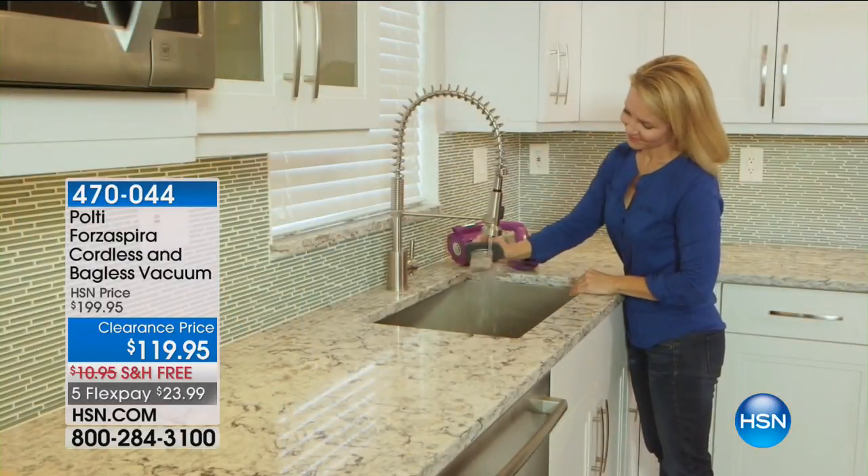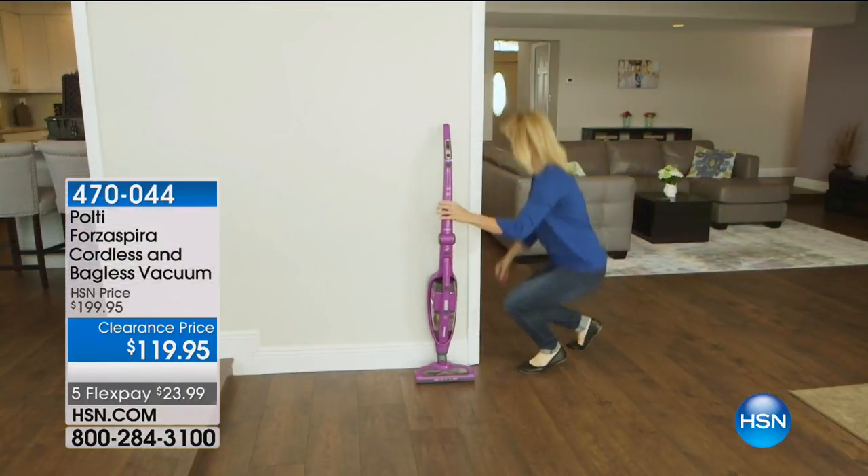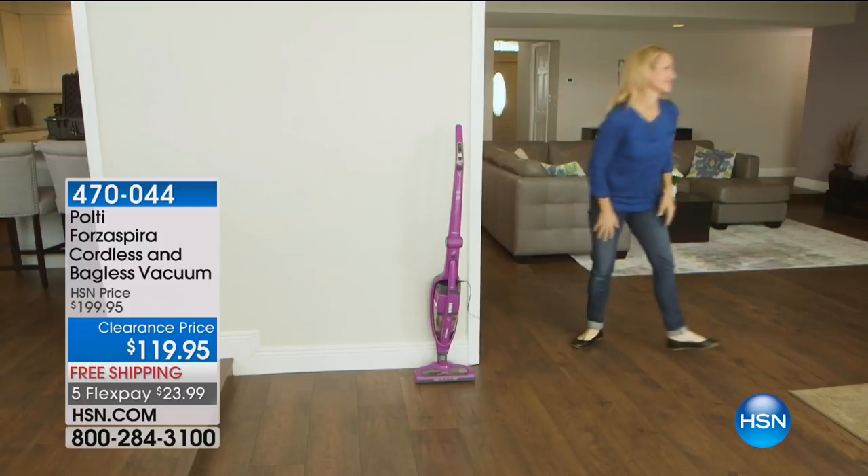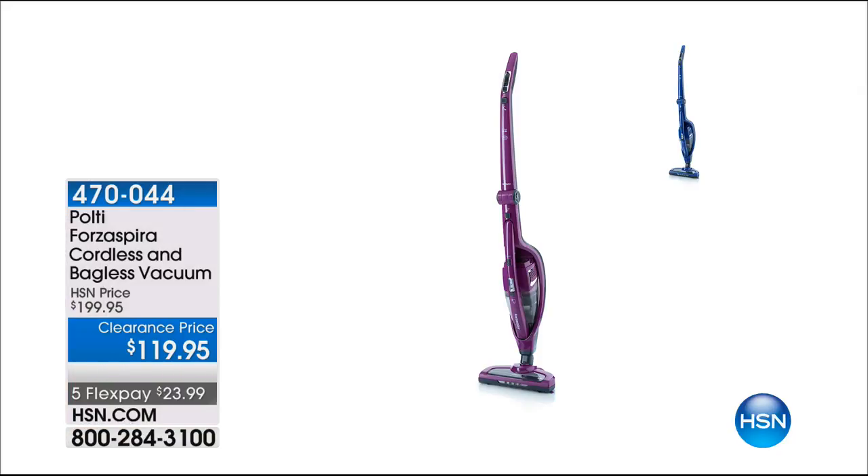This comes in the orchid color that you're seeing, and it also comes in blue. The blue is most limited. So we want to give you an opportunity to order that in advance. Come on over — we have these amazing... Oh, are you okay, sweetie? This is the beautiful Alexandra Baker.